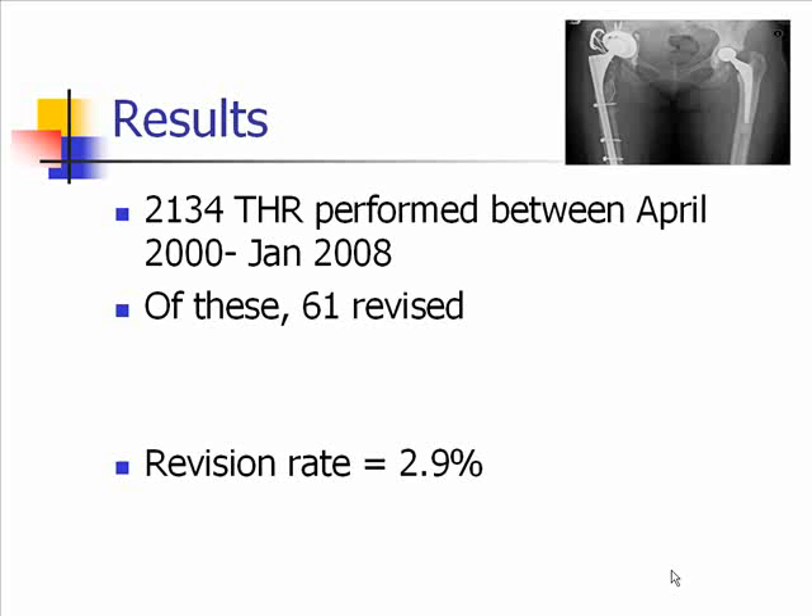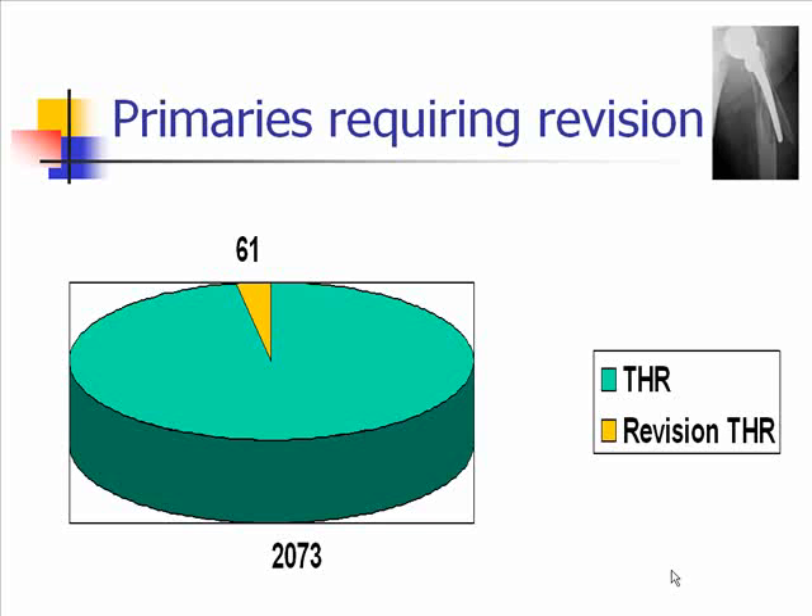Our results revealed that there were 2,134 total hips performed between April 2000 and January 2008, of which 61 were revised. This gave us a revision rate of 2.9%, which was well within those NICE guidelines I talked about earlier. This pie chart illustrates the revisions and the total number of primaries done.